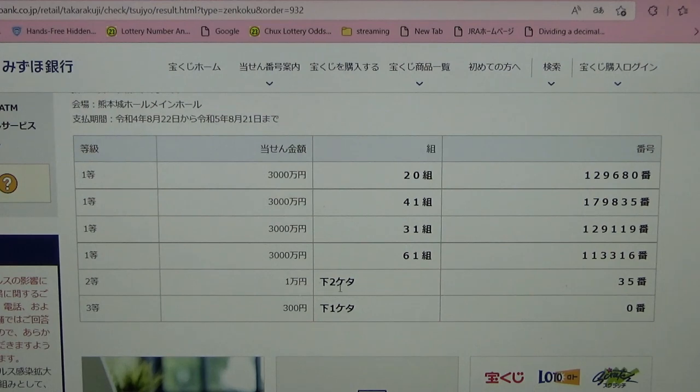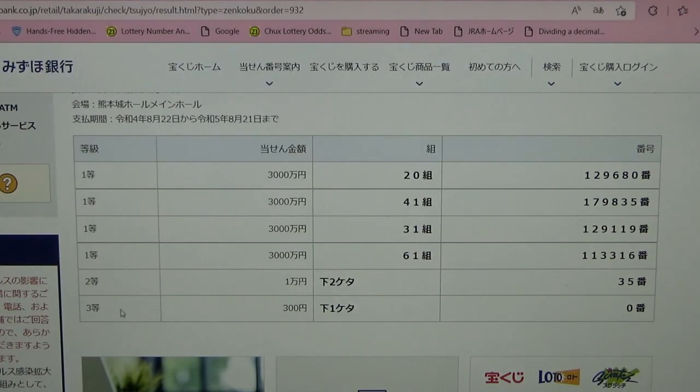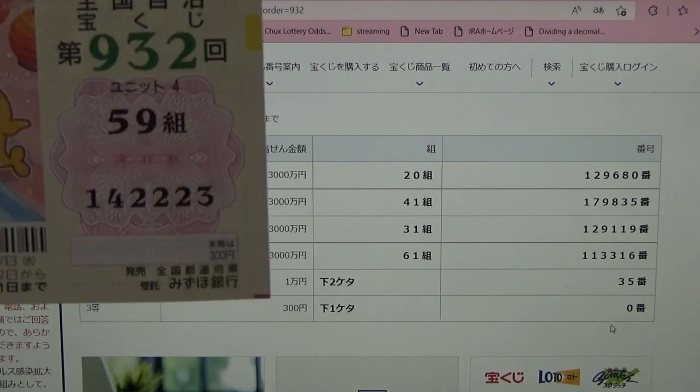To win the second prize, the last two numbers of your ticket must be 35. I have 23 — no good. For the third prize, the last two numbers of your ticket must also be 35. I have 23 — no good.